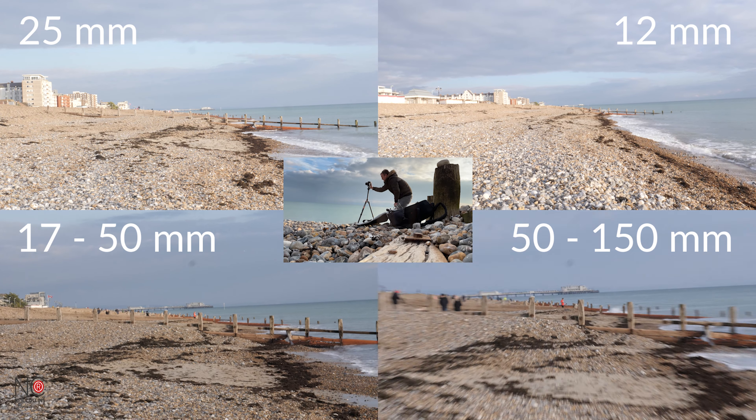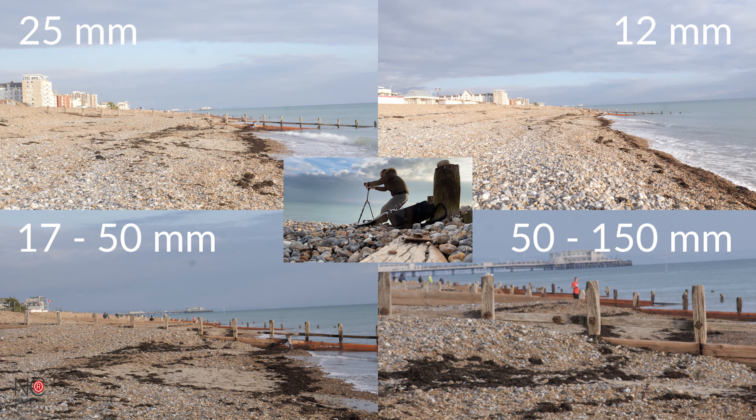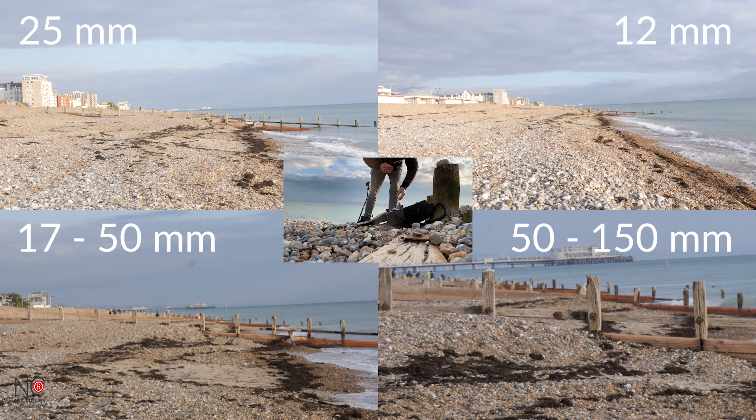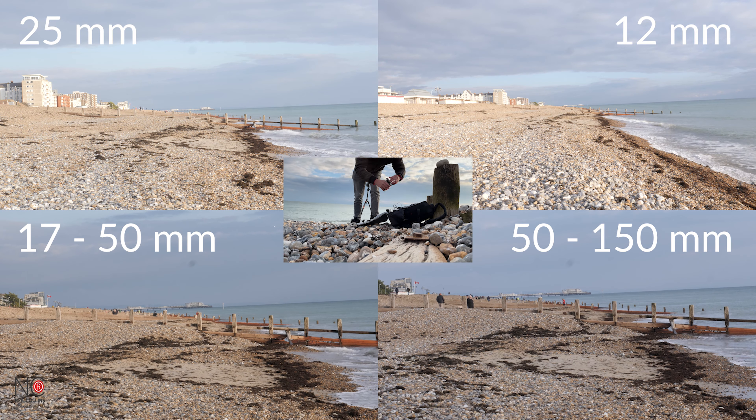I went down to the beach to do some comparison shots so you can see the different focal lengths — I shot the local pier from a distance to show the difference. So those are the five lenses I'll be using in 2021. I might add to the lineup at some point and will give you an update if I do. The 14mm also still serves a purpose — when I need two wide-angle cameras at ceremonies I'll put it on a G7 or second GH5 alongside the 12mm.